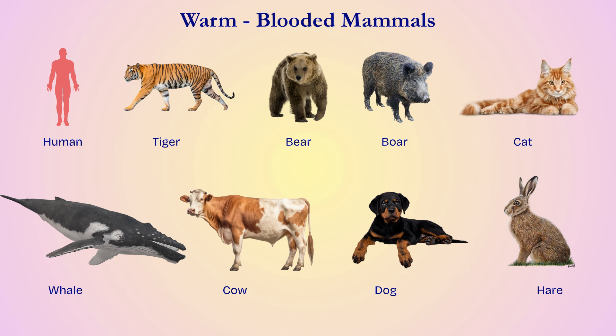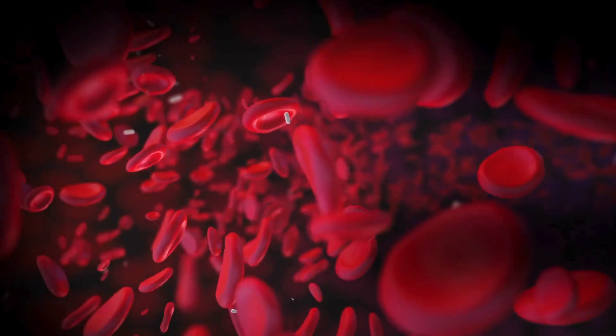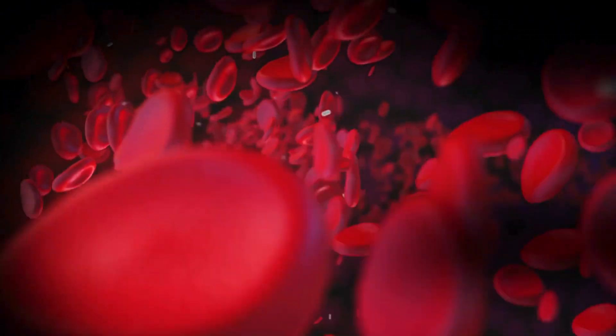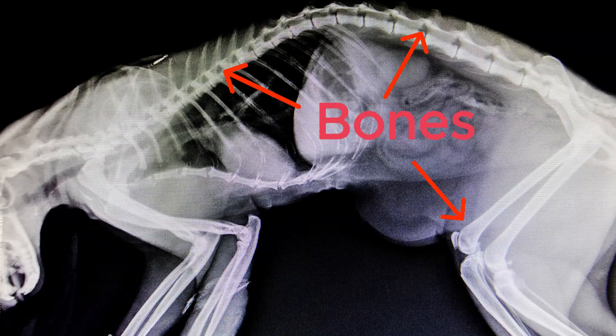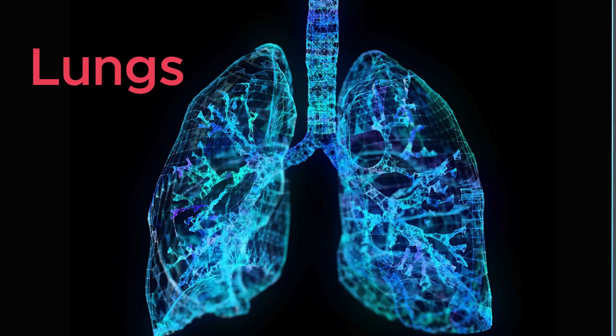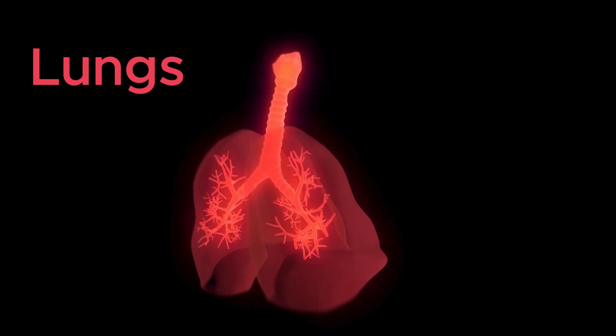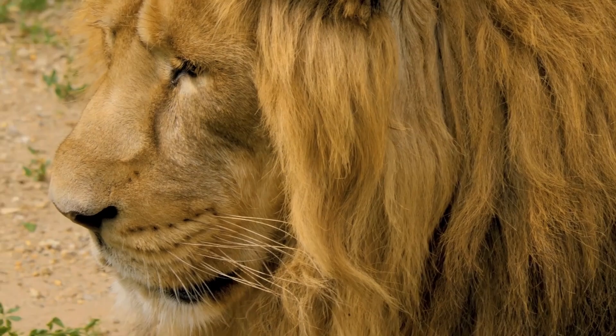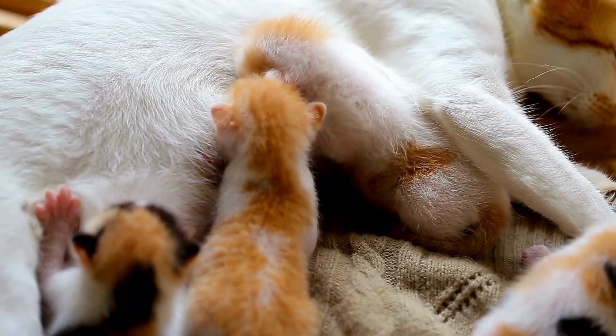Let's explore the world of mammals. Mammals are warm-blooded animals — that means their bodies stay the same temperature even when it's cold or hot outside. All mammals have backbones. They breathe air using lungs, and most have hair or fur on their bodies.